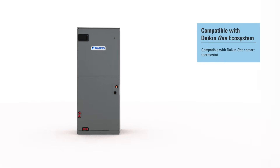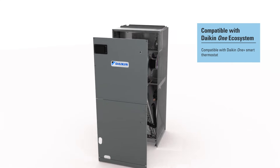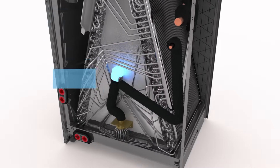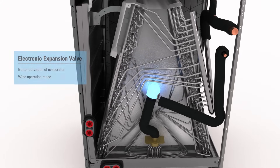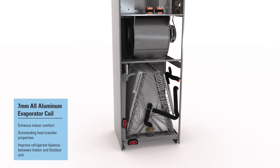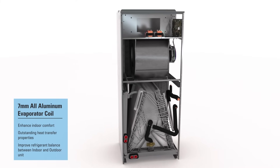Compatible with the Daikin One ecosystem, the new DVFEC air handler partners perfectly with the Daikin Fit heat pump system. This advanced multi-position air handler comes with an electronic expansion valve and 7 mm all-aluminum evaporator coil to enhance indoor comfort, deliver outstanding heat transfer, and help improve refrigerant coil volume ratio between the indoor and the outdoor unit.